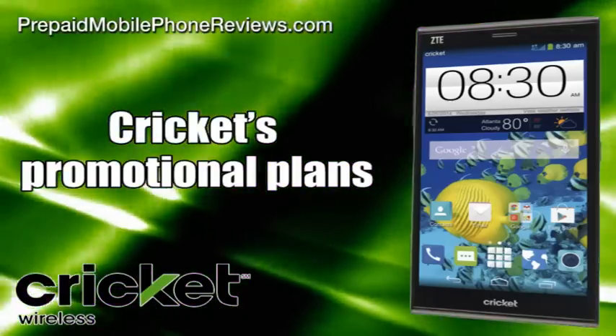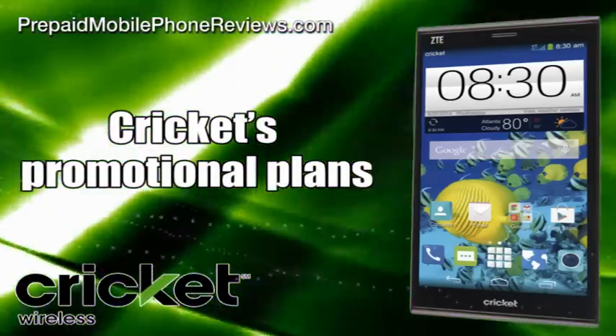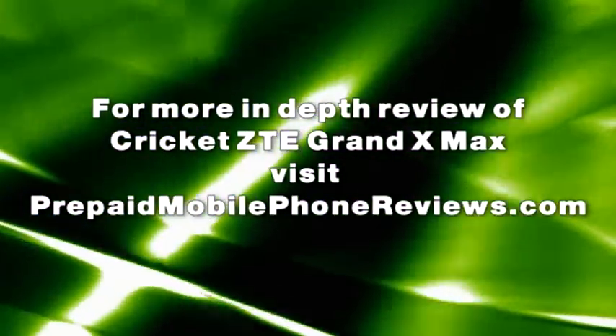The XMAX can be paired with Cricket's promotional plans that offer more high-speed data for a limited time. For a more in-depth review of the Cricket ZTE Grand XMAX, visit prepaidmobilephonereviews.com.